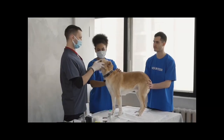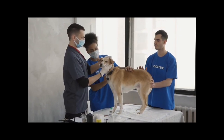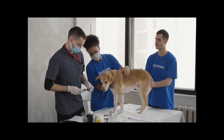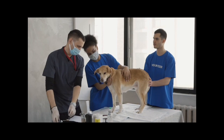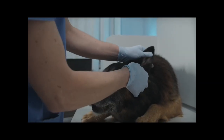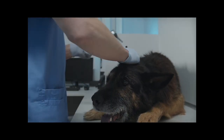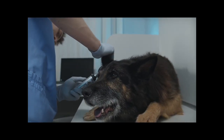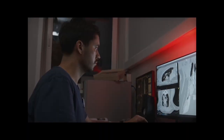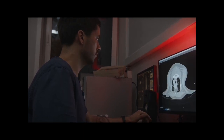To diagnose TVT, a veterinarian performs a physical examination of the affected dog. They may take a biopsy of the tumour for microscopic analysis, which helps confirm the presence of cancerous cells. Blood tests and imaging studies may also be recommended to determine the extent of the disease. Early detection is crucial for successful treatment.